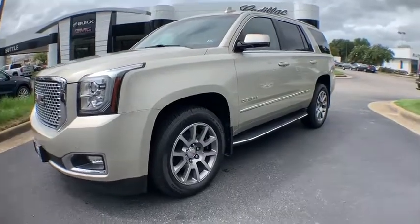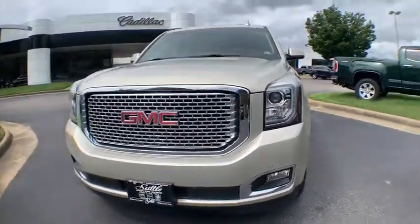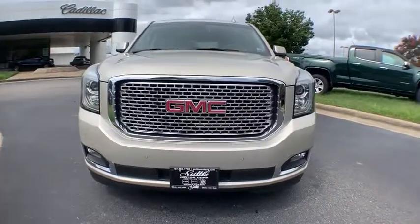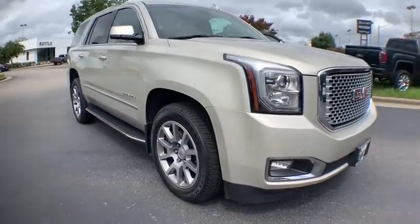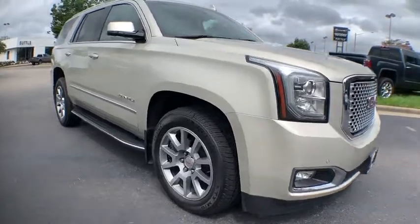Looking for the right vehicle? Check out the 2016 GMC Yukon. Peace of mind comes standard with GMC's powertrain warranty and Yukon's 5-star frontal crash test rating.